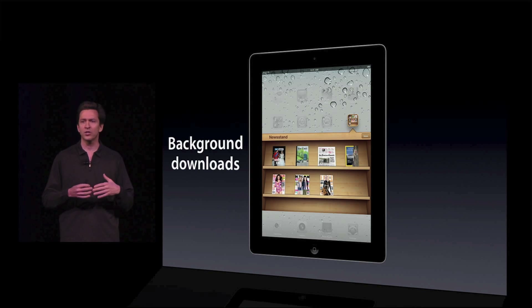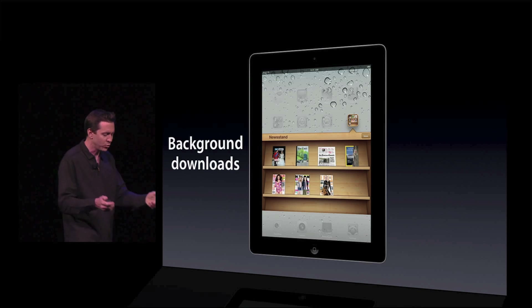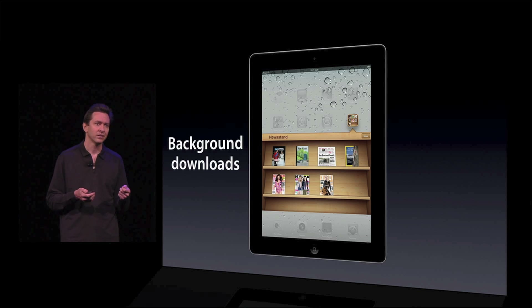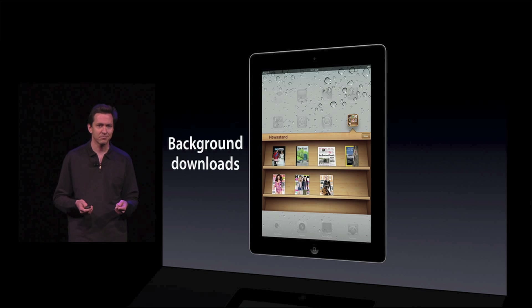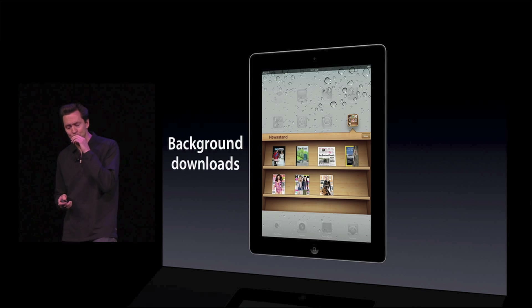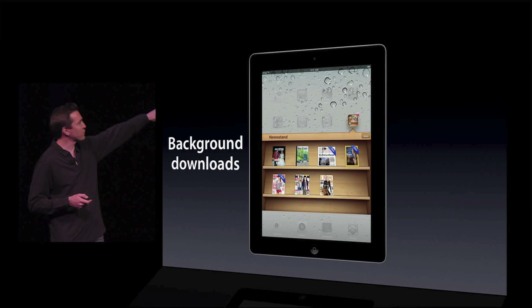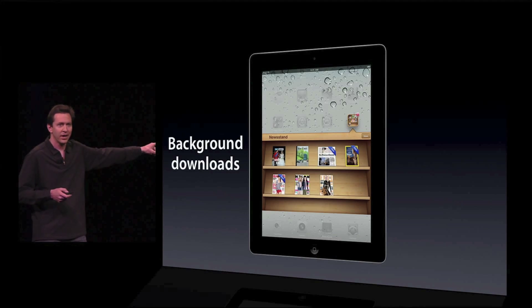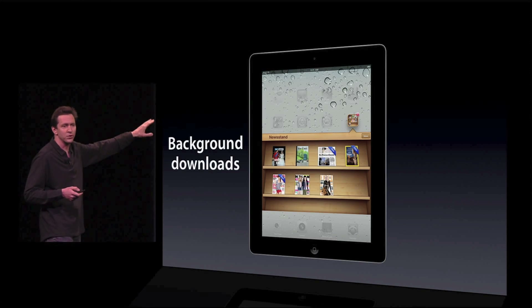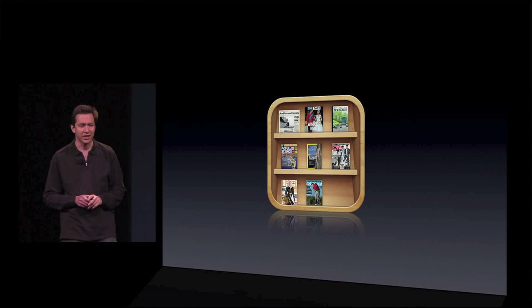So if a new issue comes out, say, of a newspaper while you're sleeping, when you wake up and pick up your iPad, that new newspaper is already there, ready for you to read it. And you can read it offline. On top of this, we set the cover to be the front page of the new newspaper, and the cover of the new magazine for magazines. So that is Newsstand.